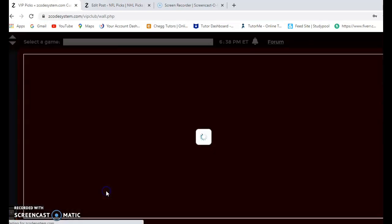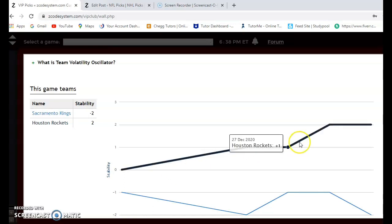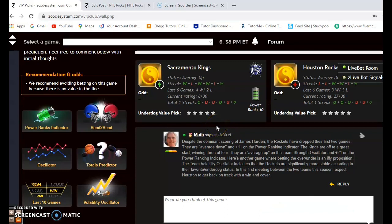Looking at the team volatility oscillator to see how consistent the teams have been according to their favorite/underdog status: the Kings at minus two are very inconsistent at the moment, and the Rockets are at plus two, meaning they have been playing much more consistently.